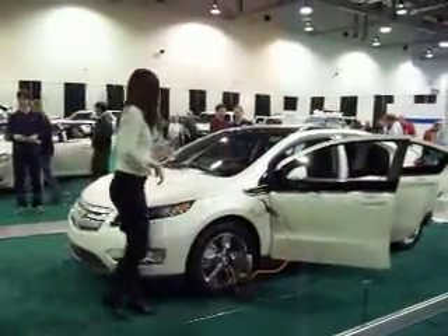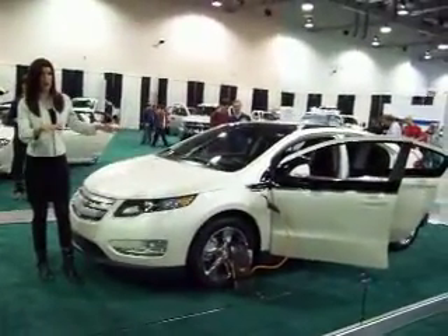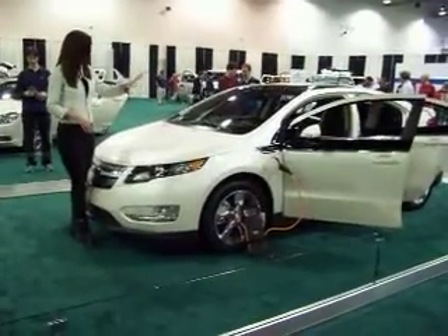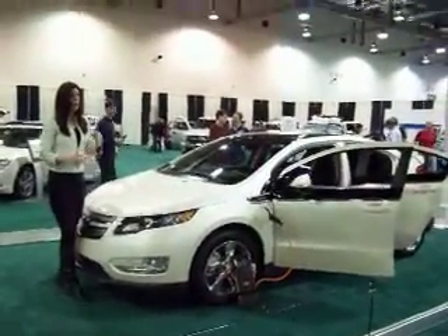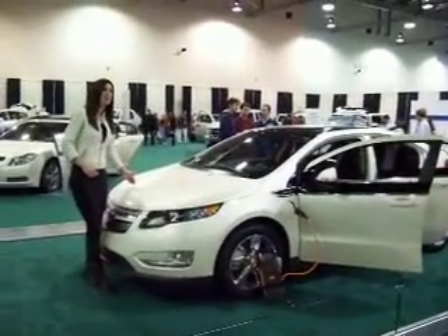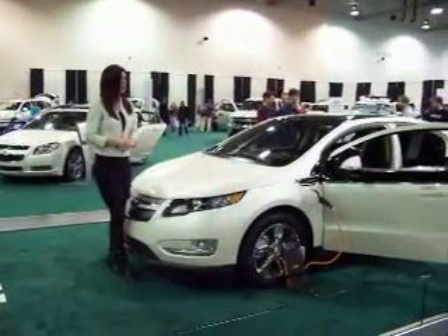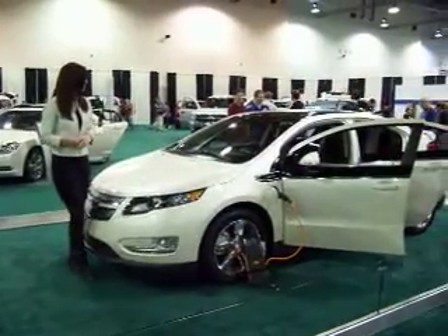Now, the way the Volt works is for trips up to 50 miles, regardless of the speed that you're traveling at, the Volt is only going to use the electricity that's stored inside of its 16-kilowatt-hour lithium-ion battery pack. Once you've depleted the range in the battery, an extended-range engine generator will seamlessly create the electricity for the electric drive unit while simultaneously maintaining what small amount of energy is left in the battery.